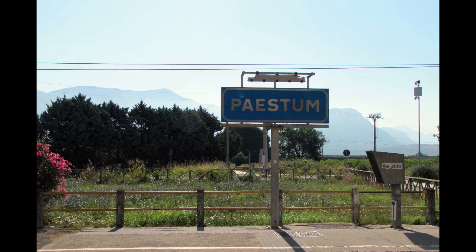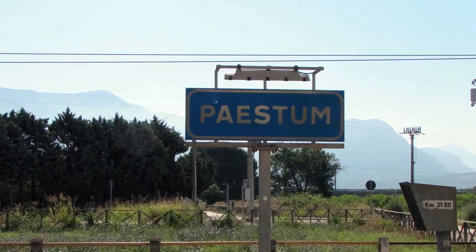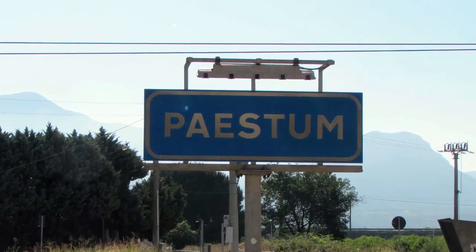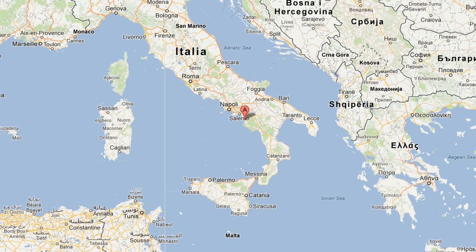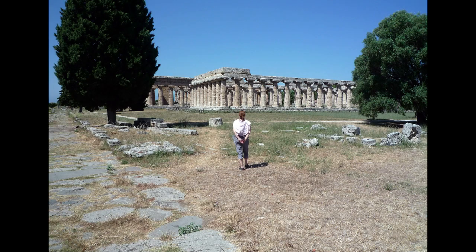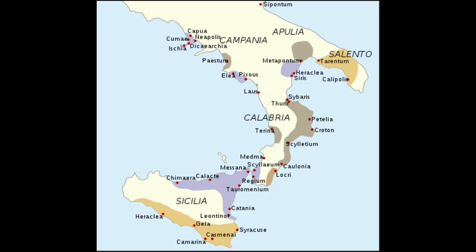We're in a small town on the Mediterranean called Paestum. Paestum is the Roman, or Latin, name. Before that it was Greek, and it was called Poseidonia. The town was named after the god of the sea, Poseidon. This was a Greek settlement, sometimes called a colony, although it was really an independent small Greek city. There were lots of these all over the south of Italy in what historians call Magna Graecia, or Greater Greece.